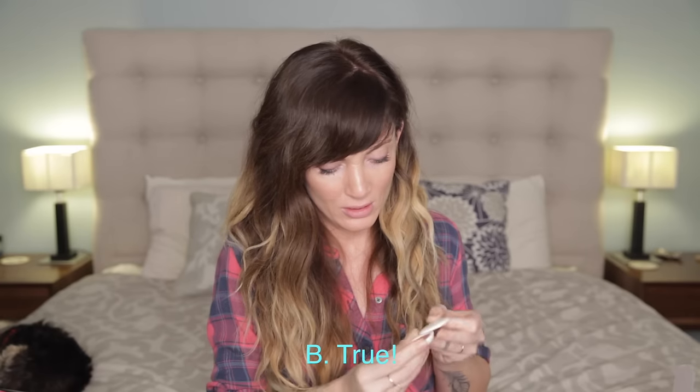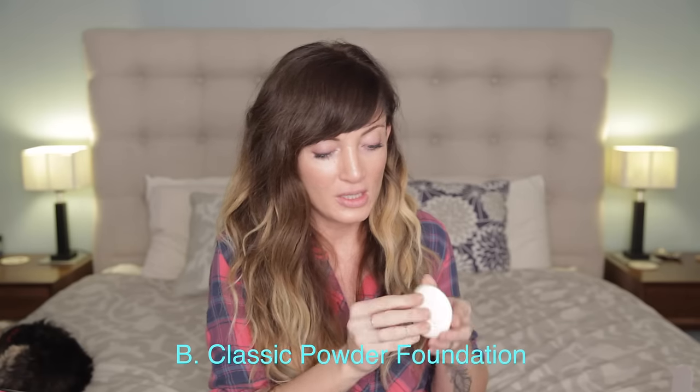This one's called Be True — ooh, that's pretty. And then we have Be Classic, a flawless finish foundation, just like a powder foundation. Super soft and velvety.